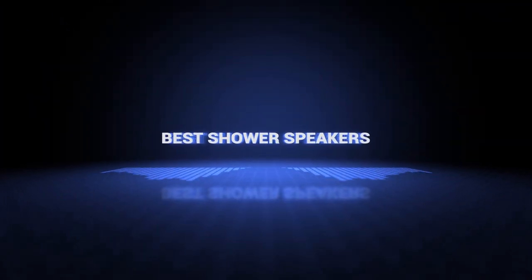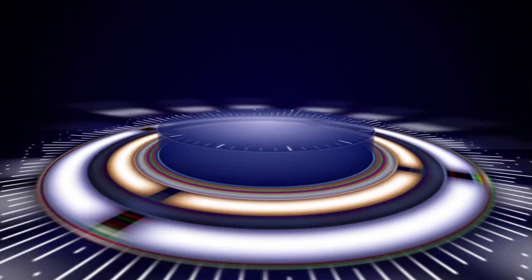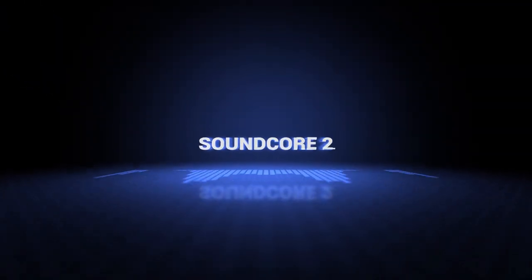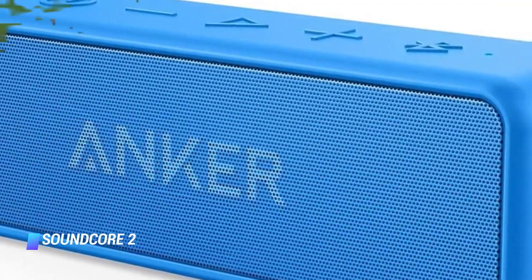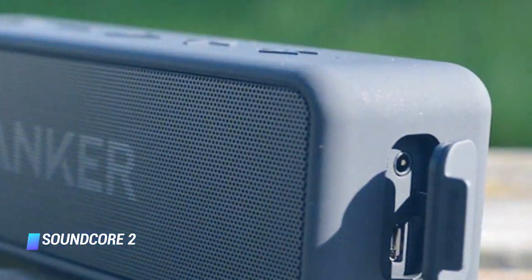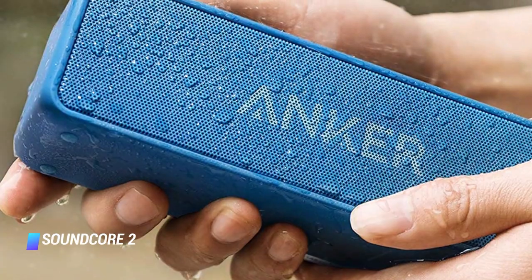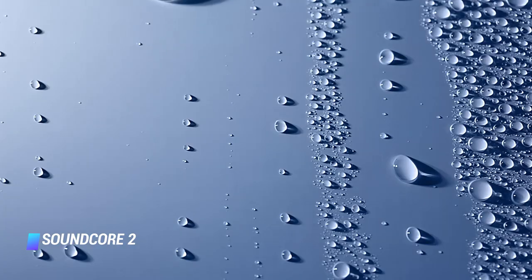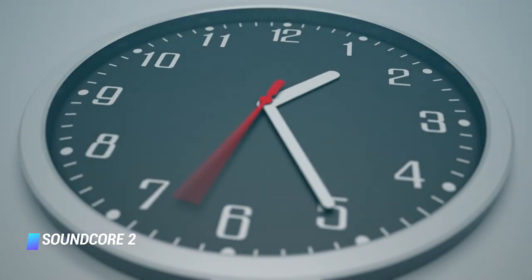Ok, so without further ado, this is our pick of the best shower speakers on the market right now. Coming in at number 10, we've got the Soundcore 2. A sleek and attractive speaker with intense bass that sounds impressive even at high volumes, especially when paired with a second speaker for surround sound. Though water protection is a bit less than other models — IPX5 compared to IPX7 — playtime is unrivaled. The brand claims a single charge provides 24 hours of listening.